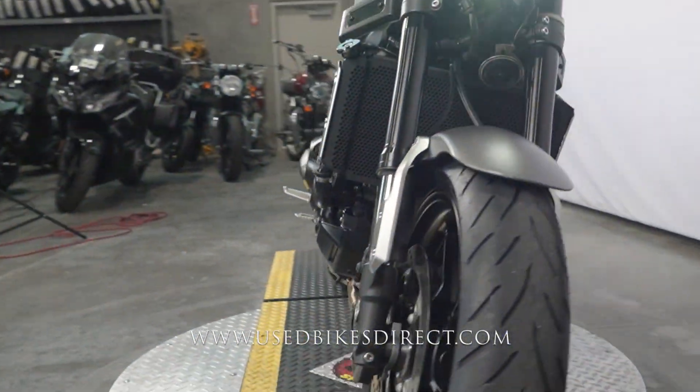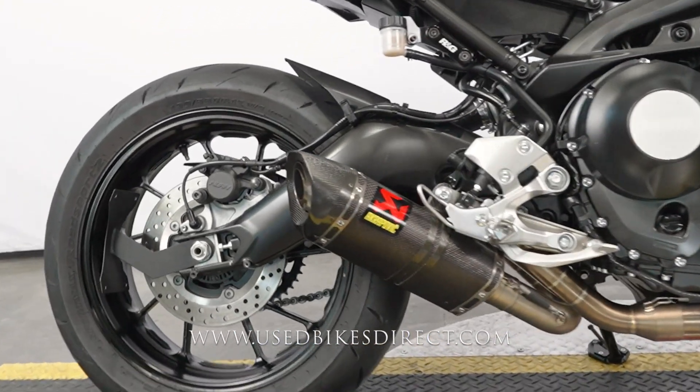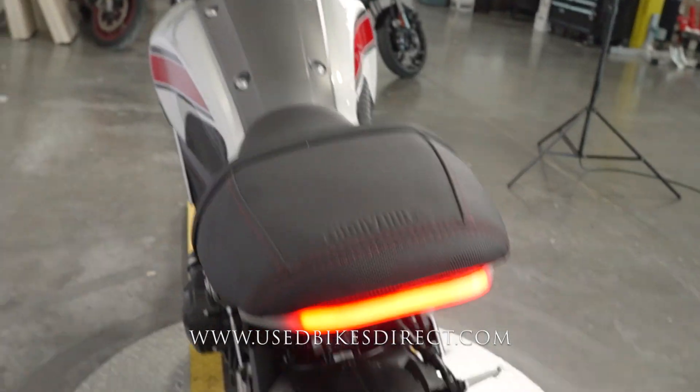It features Yamaha's 847cc triple cylinder engine paired up with a six-speed transmission. This one we're checking out today has 6,036 miles on it and as you can see is in beautiful condition.